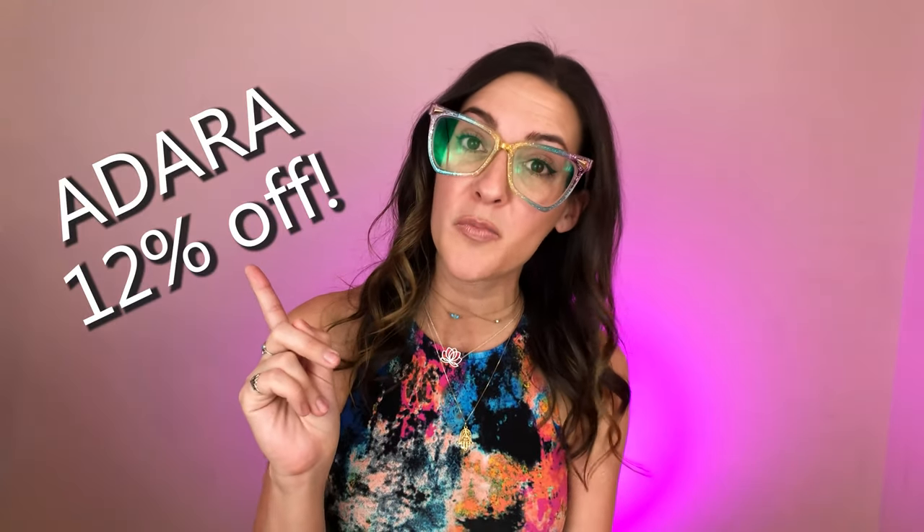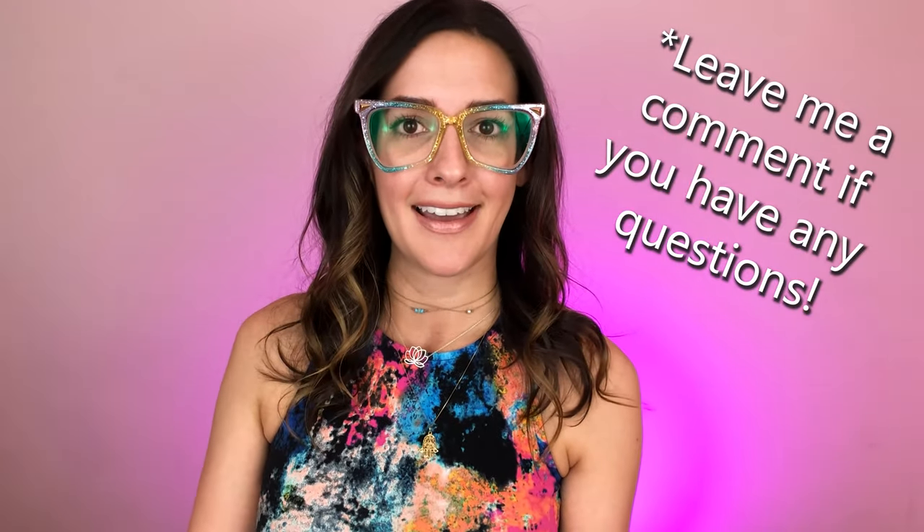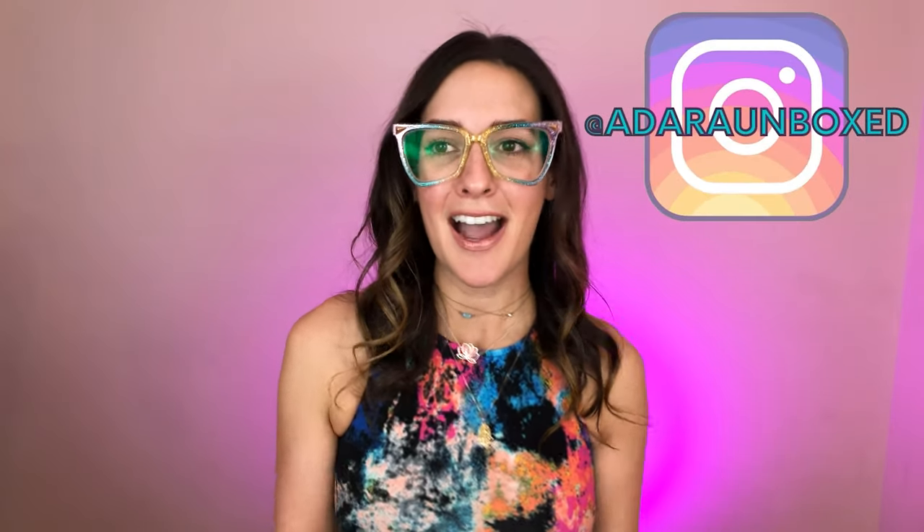These are my favorites — can you believe it? Which one was your favorite pair? Let me know down in the comments. As always, thank you so much for joining me today. Don't forget to use code ADARA for 12% off on your next purchase from Meelug. I hope you find some beautiful frames for yourself. Happy shopping! Don't forget to like, subscribe, and follow me on Instagram. I will see you next time for another Adaira Unboxed adventure. Bye!